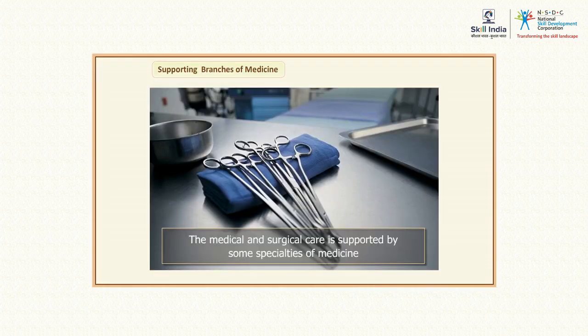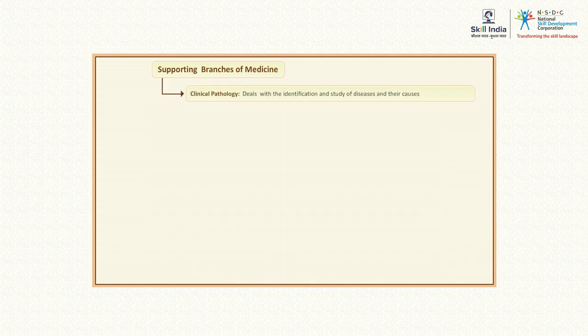The medical and surgical care services provided in hospital branches are supported by specialists in other branches of medicine. These branches include clinical pathology, a branch of medicine that deals with the identification and study of diseases and their causes.